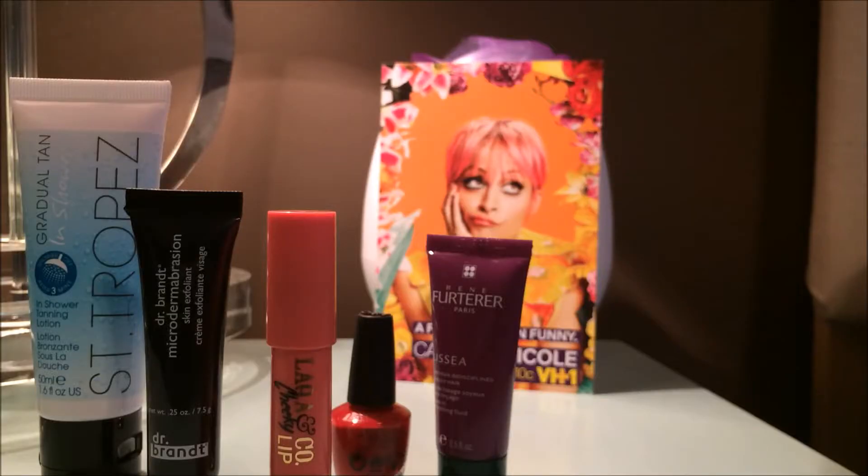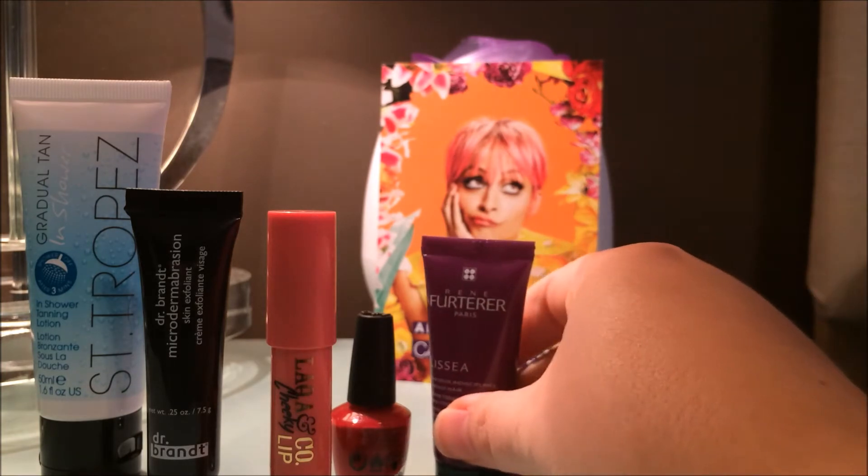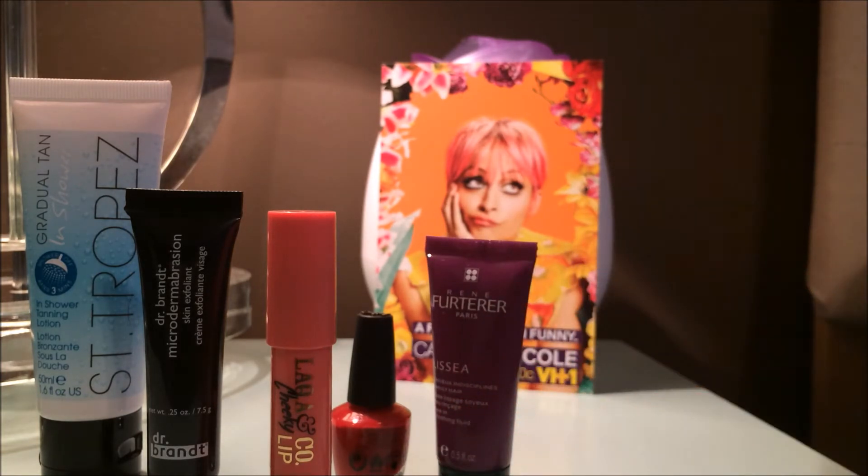So I picked the Candidly Nicole box in place of my monthly normal box. As you can see in the background, we have Nicole Richie. She is the guest editor for the month and put together a box of some of her favorite products. She's also promoting a new TV show called Candidly Nicole on VH1. So she hand-selected the products — let's talk about them.